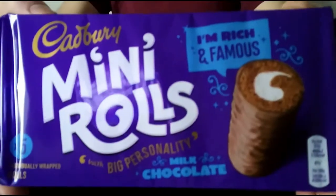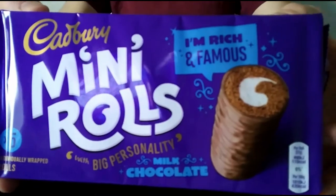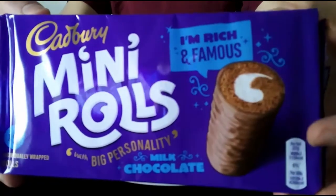Hello everyone, ChocoBert here for another video review. It's time we have Cadbury's Mini Rolls with big personality. It says 'I'm rich and famous' there, so there we go.